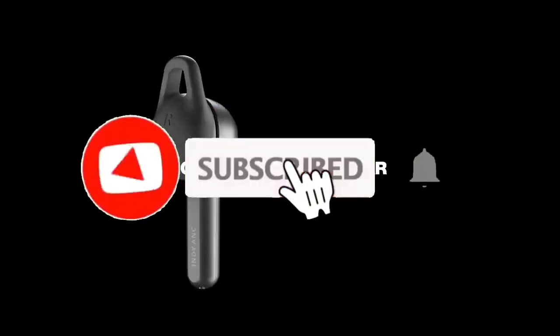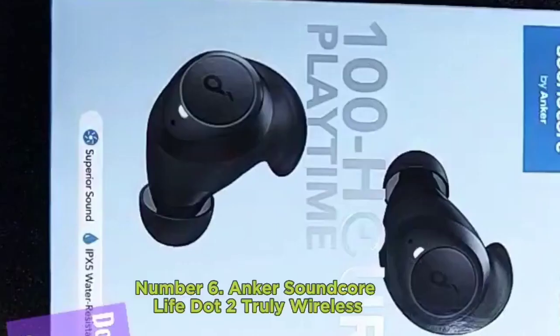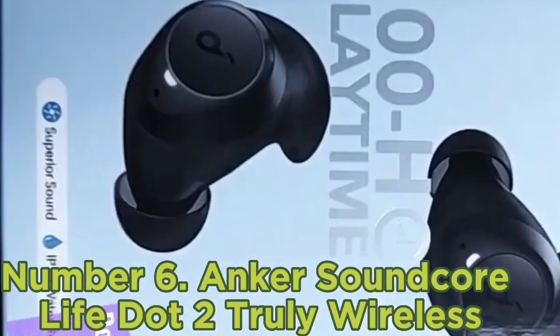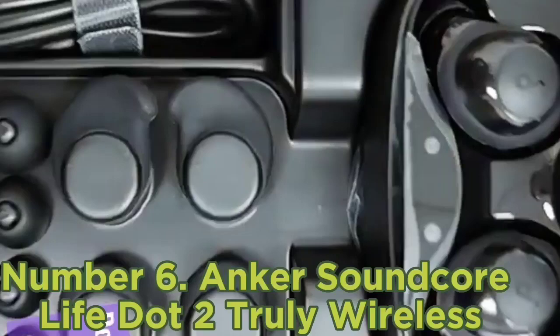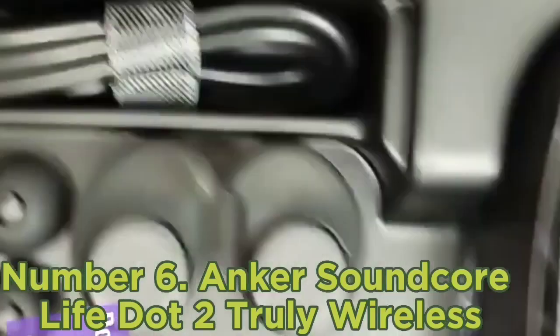Like, comment, share this video, and subscribe to our channel. Thank you. Number 6: Anker Soundcore Life Dot 2 Truly Wireless. The Anker Soundcore Life Dot 2 Truly Wireless are the best wireless earbuds under $50 that we tested.